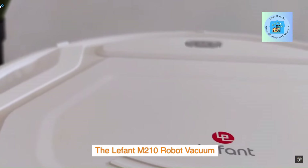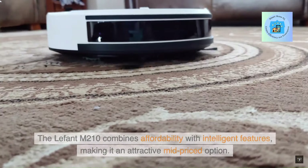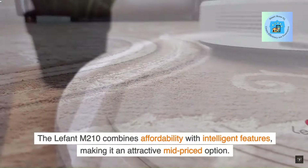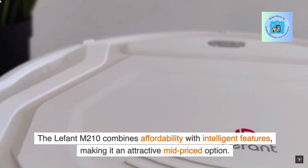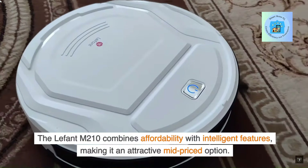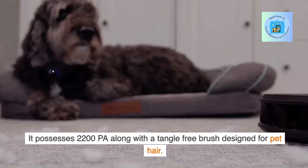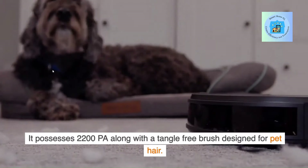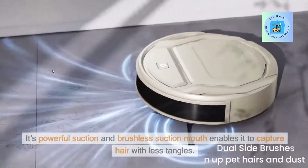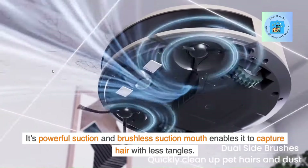The LaFont M210 Robot Vacuum combines affordability with intelligent features, making it an attractive mid-priced option. It possesses 2,200 PA suction along with a tangle-free brush designed for pet hair. Its powerful suction and brushless suction mouth enable it to capture hair with fewer tangles.